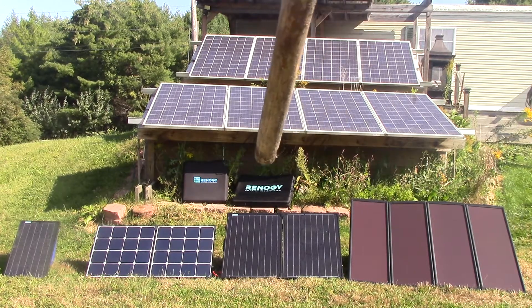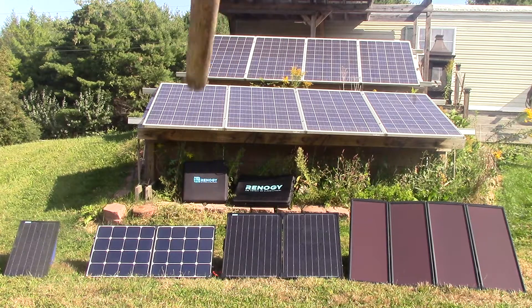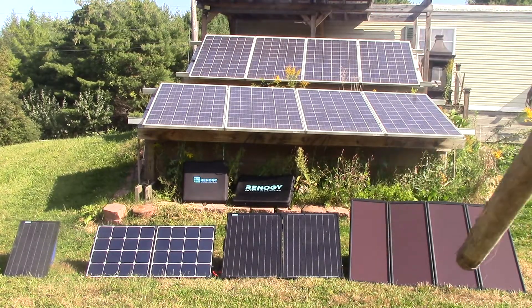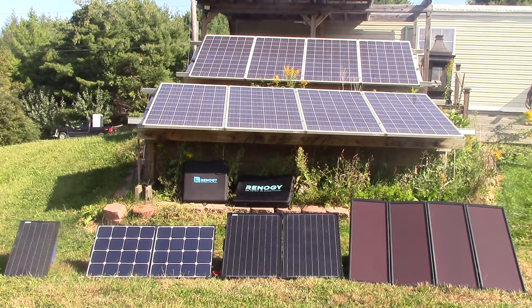And so then we evolve one more time, still putting out 100 watts, to the Eclipse, which came out about a year ago. So you can see the evolution of solar — how much smaller and compact and lightweight everything keeps getting. We'll still get better in another two or three years; we're going to have even lighter, more compact panels.